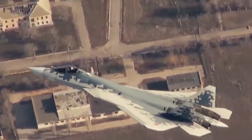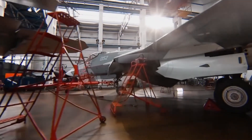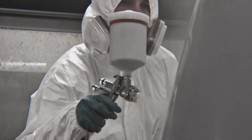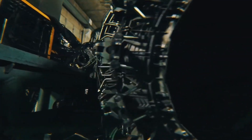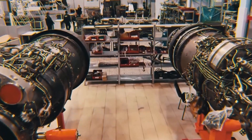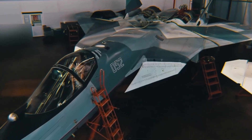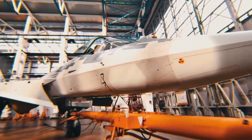Performance and capabilities. The SU-57 is powered by two Saturn AL-41F1 engines in its initial production model, providing supercruise capability — sustained supersonic flight without afterburner. Future models are expected to use the more advanced Izdeliye-30 engines, offering better fuel efficiency, thrust, and reduced infrared signature. The aircraft is highly maneuverable.